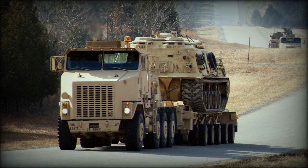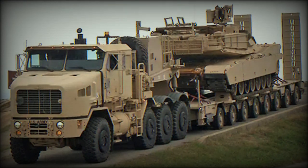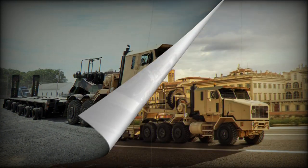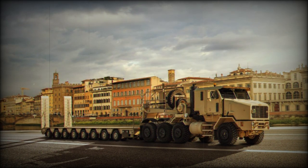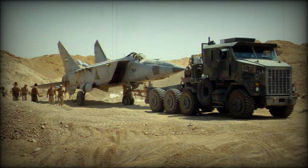Oshkosh Defense introduced the HET A1 and Global HET A1 as alternative configurations to the M1070A1, featuring three axles instead of four. It has been selected for specific military requirements, including the transport of heavy semi-trailers carrying the Jobaria Multiple Launch Rocket System. Both the Oshkosh HET A1 and the Global HET A1 utilize a 700-horsepower Caterpillar C18 engine, an Allison 4800SP transmission, and a single-speed Oshkosh 30,000 series transfer case. Both variants are also equipped with two 55,000-pound winches to ensure efficient transport and minimize strain on heavy equipment.